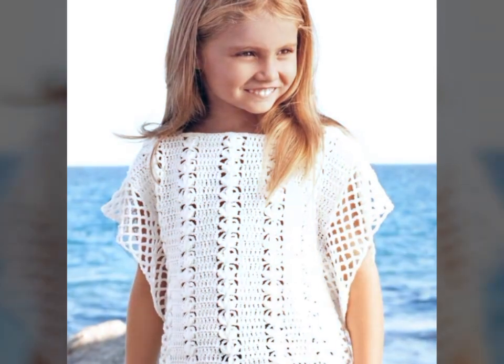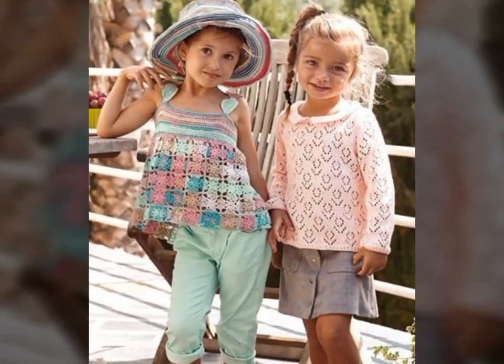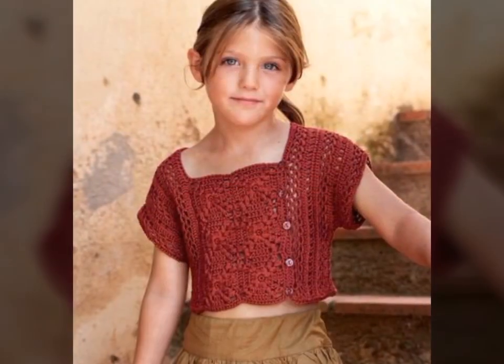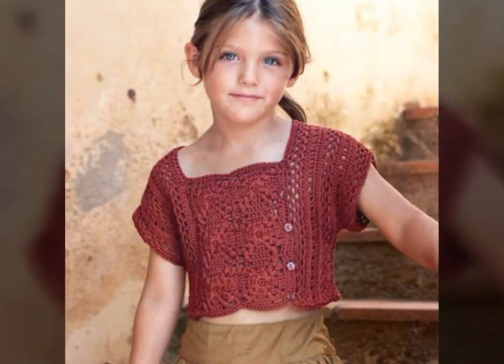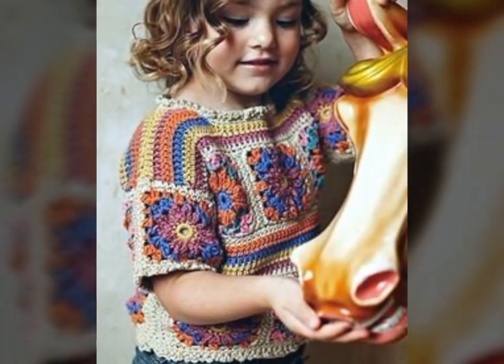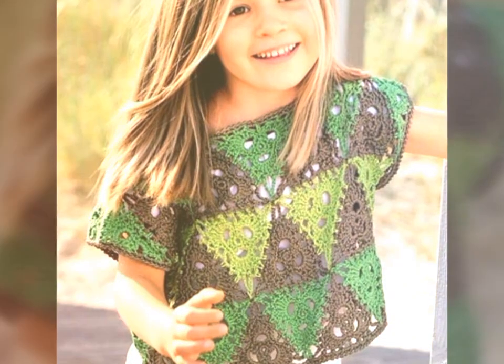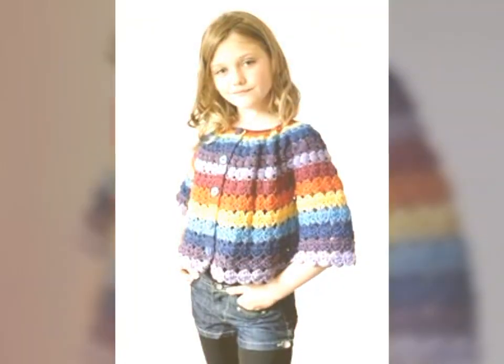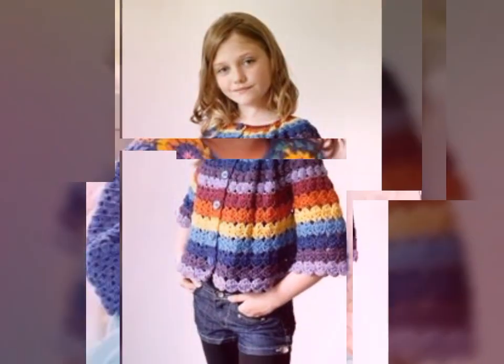We'll also provide tutorials and tips on how to create your own crochet art dress, including step-by-step instructions for different styles and designs. Whether you're a seasoned crochet artist or a beginner, you'll find something inspiring and educational on this channel. Join us on this exciting journey as we explore the art of crochet and celebrate the beauty and creativity of crochet art dresses.